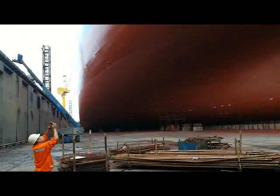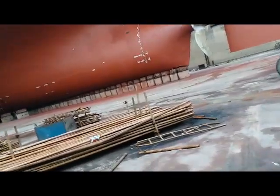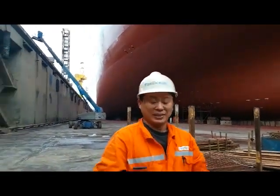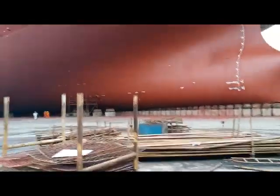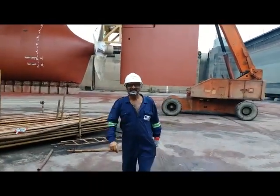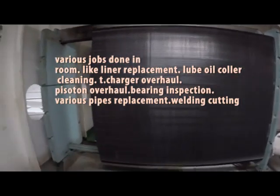This is our engine room in-charge, doing machinery jobs. This is our plate-type lube oil cooler — there are 500 plates in it. This cooler is used to cool the main engine oil.